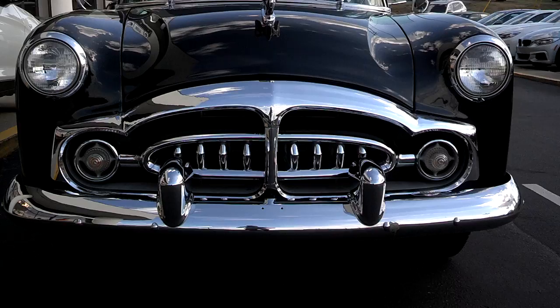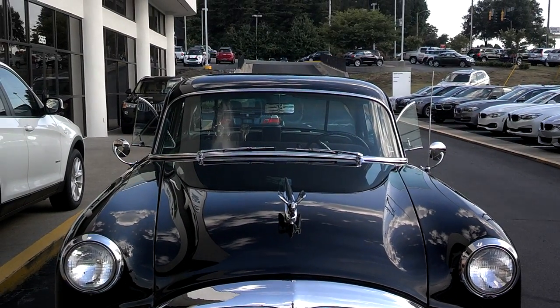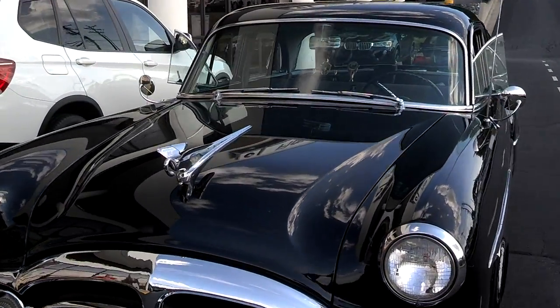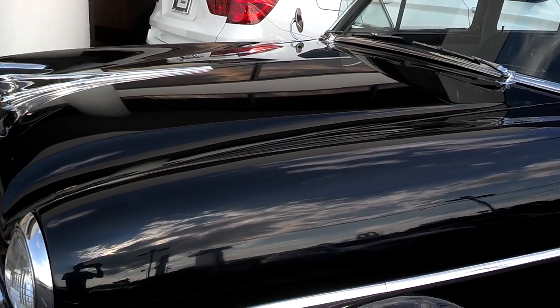It sat in a carport for years, and he drove by — many, many years. And I remember seeing it. It was on Coliseum Drive, just sat there. And this is original paint? It's all original.